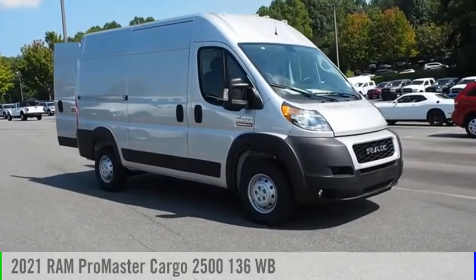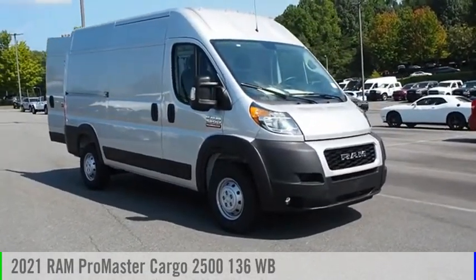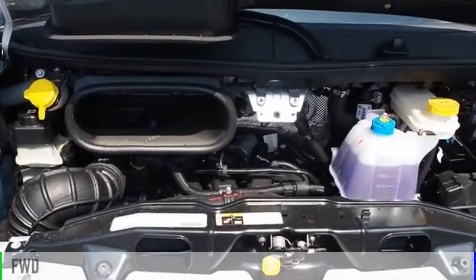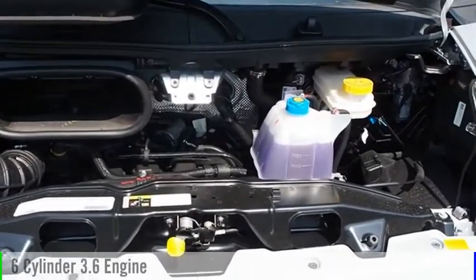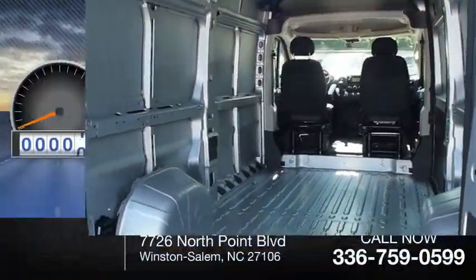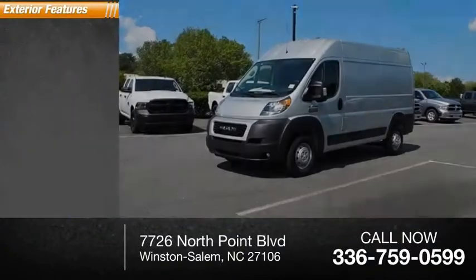Make a great choice today with the 2021 Promaster. This vehicle is powered by a front-wheel drive six-cylinder 3.6-liter engine and comes with an automatic transmission. This vehicle has less than 100 miles.